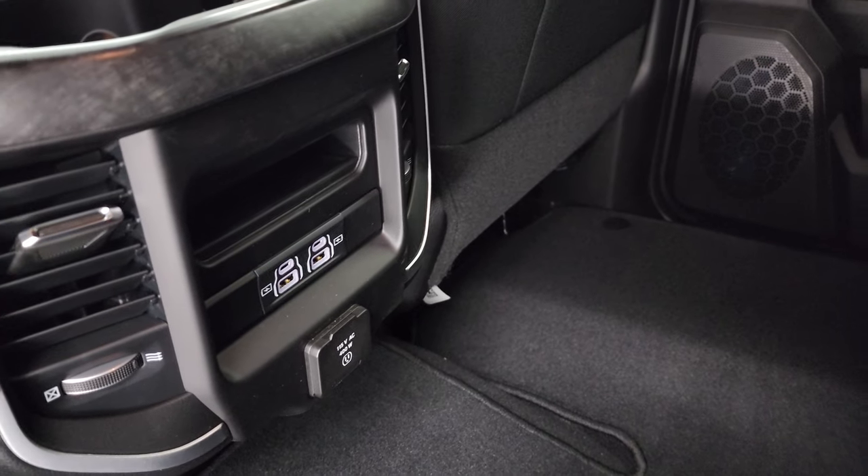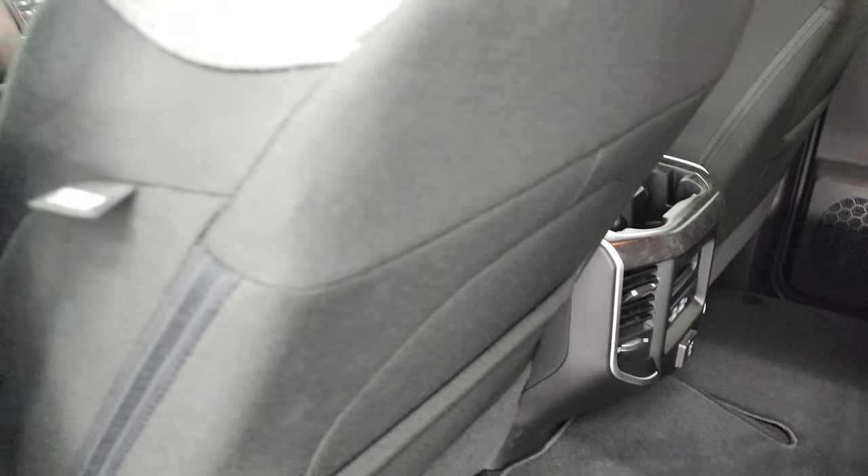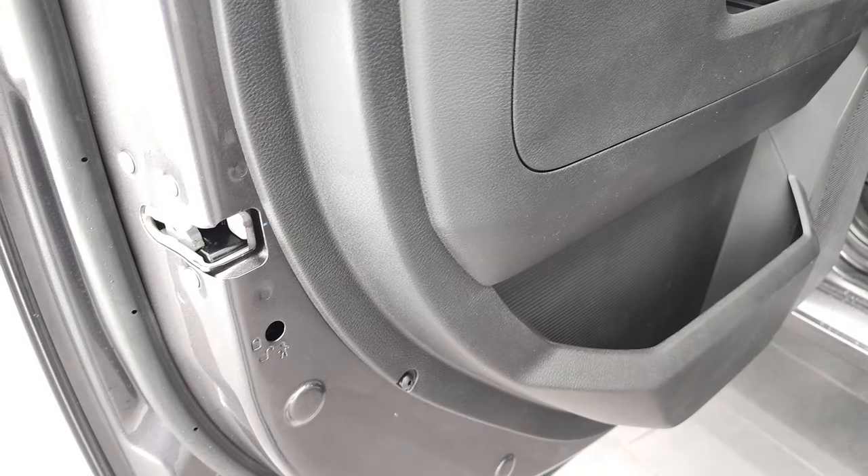If you want confined storage, you can put the backrest down and it creates a wall, giving you a nice confined storage area with a higher load floor. There are two USBs, two USB-Cs, and another 115 volt 400 watt plug-in back here. This truck also comes with side curtain airbags and child safety locks on the back doors.